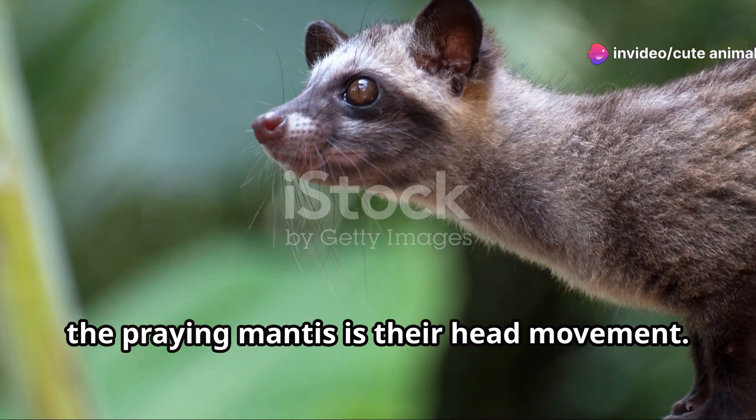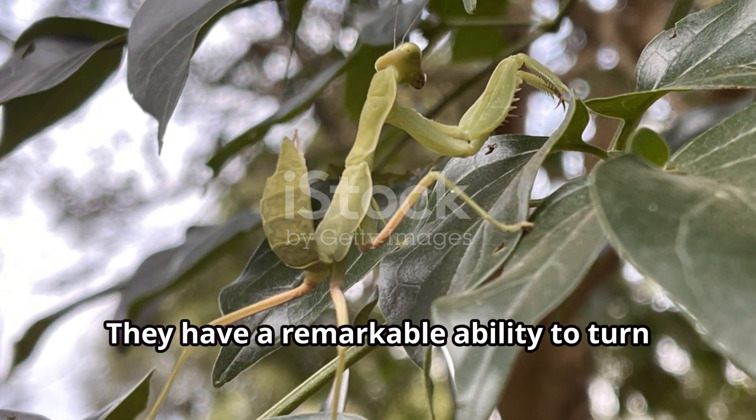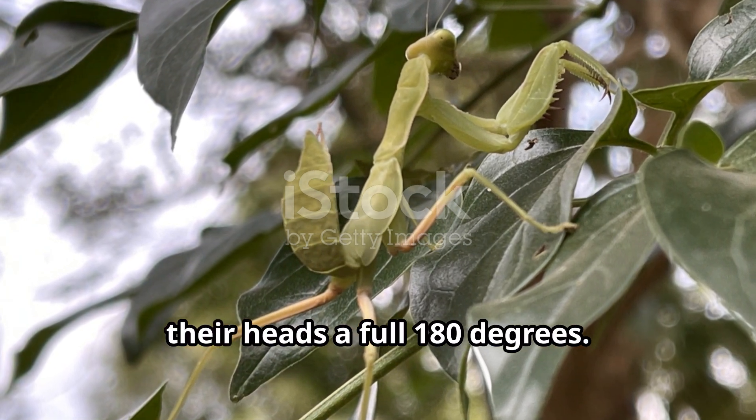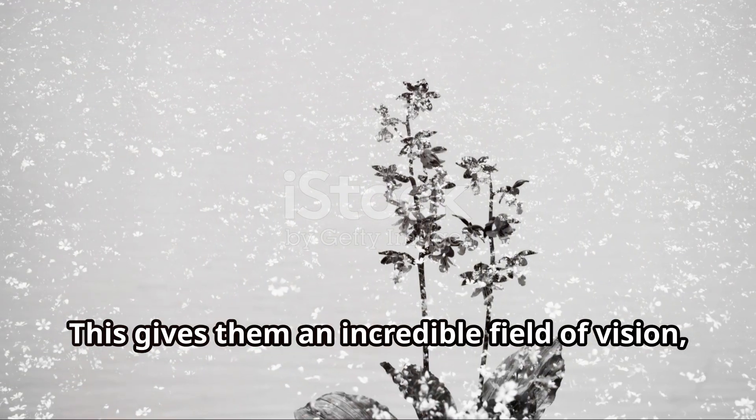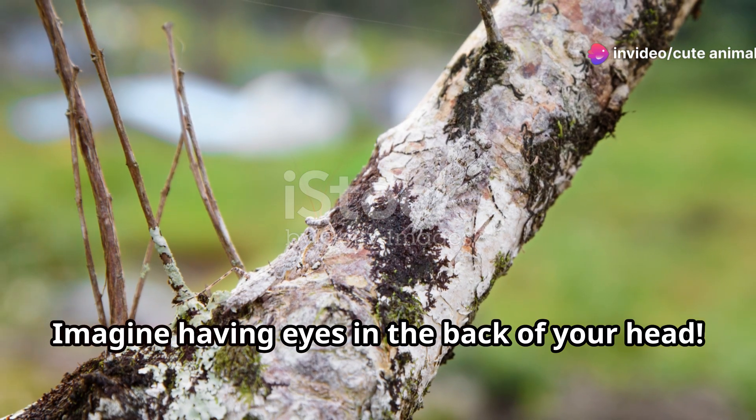One of the most fascinating behaviors of the praying mantis is their head movement. They have a remarkable ability to turn their heads a full 180 degrees. This gives them an incredible field of vision, which is crucial for spotting prey and avoiding danger. Imagine having eyes in the back of your head.